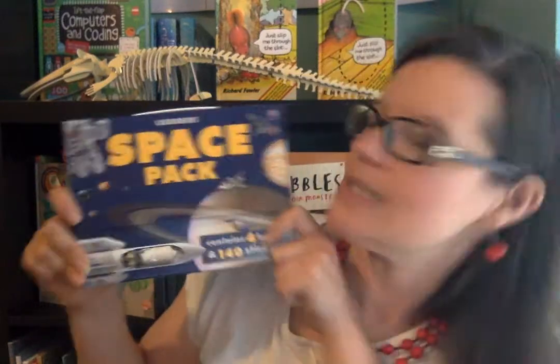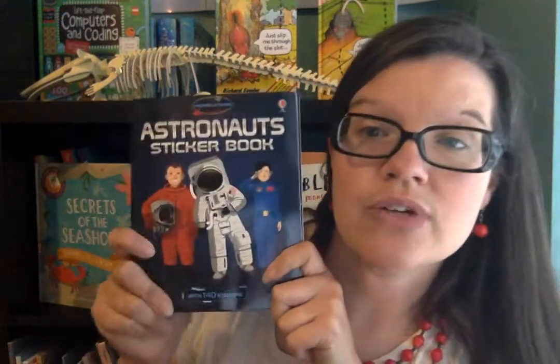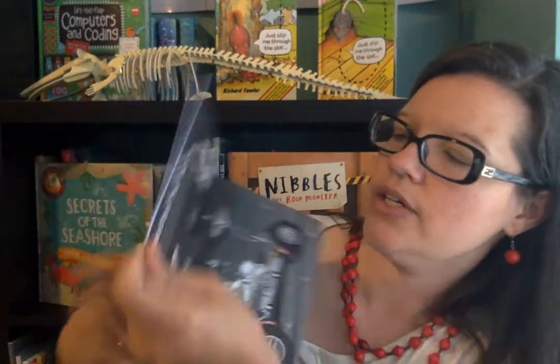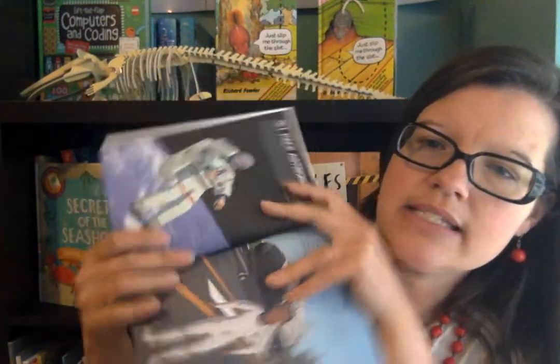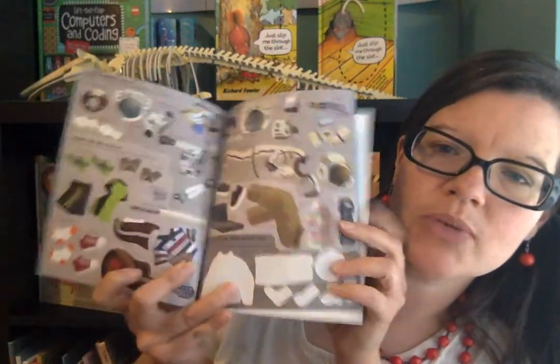These are just some fun space resources where your child won't even know they're learning something. This is the Space Pack — it's a great steal at $14.99 and it comes with four books. There's an astronaut sticker book — you can buy the larger version individually or get the smaller version in here. It highlights things about astronauts and what they do. My son's been working on it with the stickers. So that's the astronaut sticker book — you can get it in the Space Pack or buy it individually.